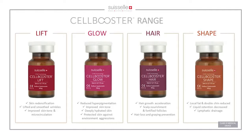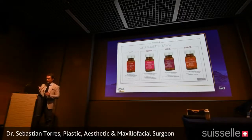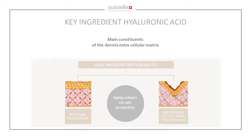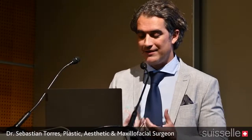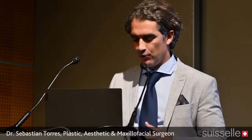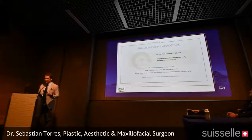Our range has four products: Lift, Glow, Hair, and Shape — we'll assess most of them but focus on Lift and Shape. The key ingredient in the formulation is hyaluronic acid, which we've been using for ages. We know it's the main constituent of the dermis and extracellular matrix, and that we lose the capacity to form hyaluronic acid with aging — aging reduces its production, so skin moisturization becomes compromised.